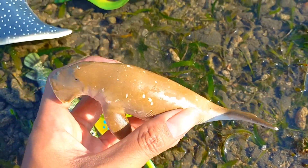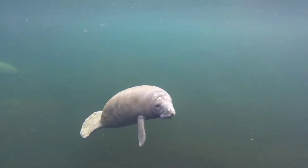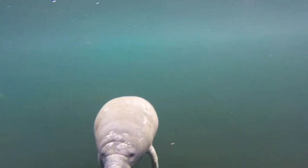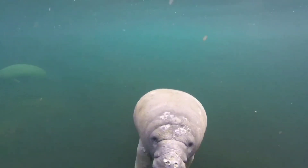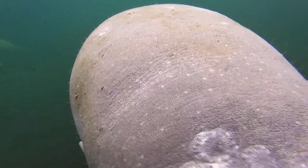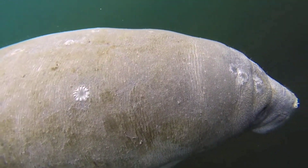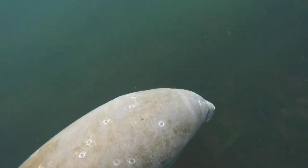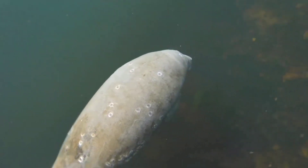This is a dugong! Dugongs are often referred to as sea cows because of their heavy, sturdy looking bodies. They are grayish-brown in color and range in length from 2.4 meters to 4 meters, and adults weigh between 230 to 400 kilograms. They have short, paddle-like front flippers and a straight tail, which they use for locomotion through the water.